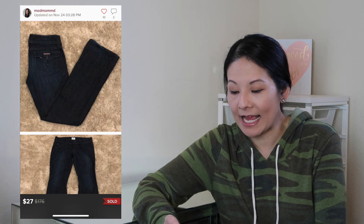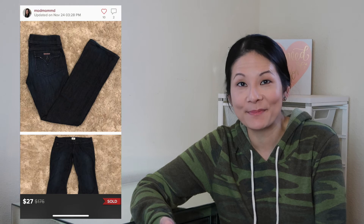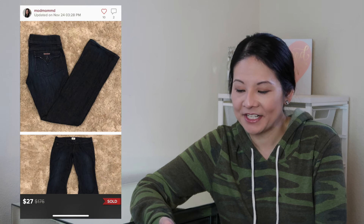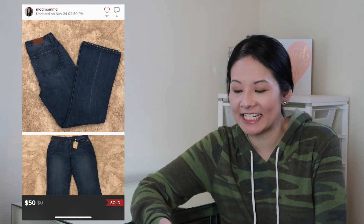The next item was a Hudson dark wash signature bootcut jean in a size 30. I absolutely love Hudson jeans, especially the flap-style pockets. This one wasn't in the greatest condition — some wear at the ankles, which I disclosed — but still got a pretty good amount of attention. I sent offers to likers at $27; Poshmark fees were $5.40, shipping discount was $1.80, so my net earnings were $19.80. The buyer left a great love note and absolutely loved the jeans. Hudson is definitely one of my top sellers.